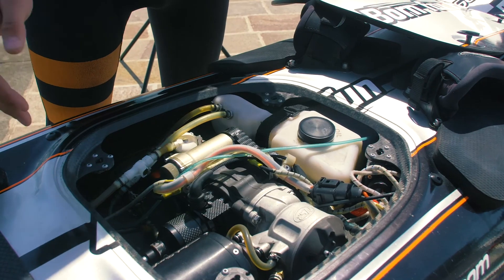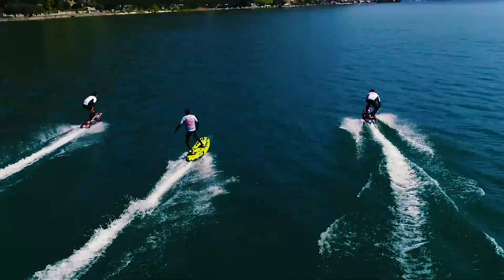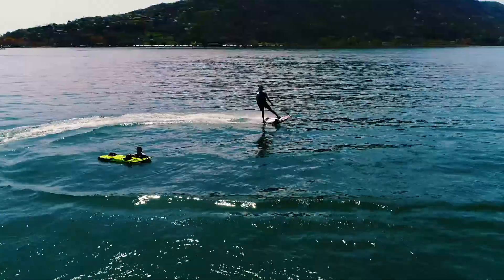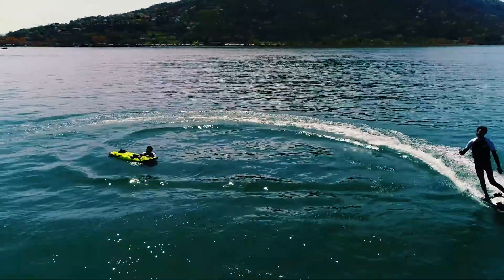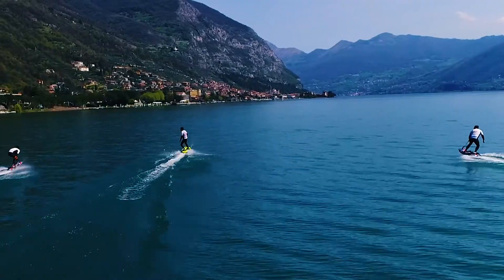A motorized surfboard is basically a surfboard with an engine inside. It has been designed for flat water racing. We used to race on track — like a Formula One track miniaturized — and we are around 10 riders at the same time fighting on water at around 60 km per hour.